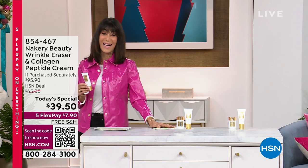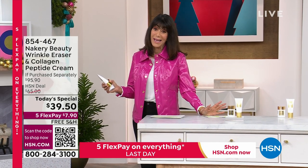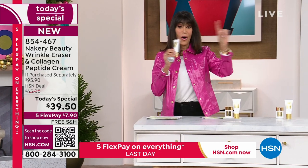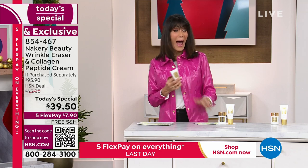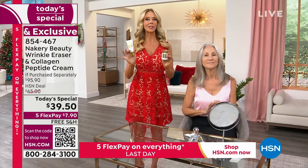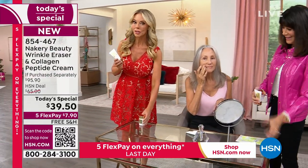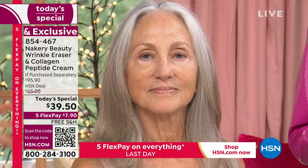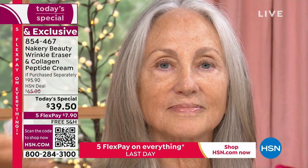Let me walk over and join my fabulous guest, the amazing creator of the Nakery brand. Everything Liz has brought us represents many years of experience — every one of them customer picks and award winners. If you're new to Nakery and wondering about the wrinkle eraser — it's clean beauty, and actually it wasn't supposed to be an instant product. By coincidence it ended up being instant AND long-term. It's a skincare treatment: just shake it up, use a pea-sized amount on clean skin, and tap it in where you need it.